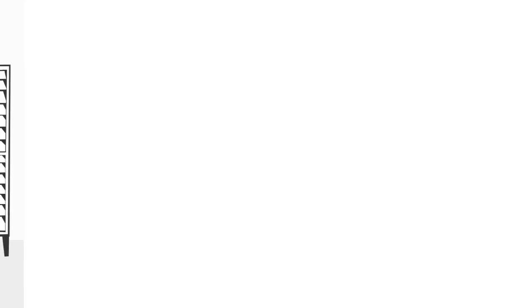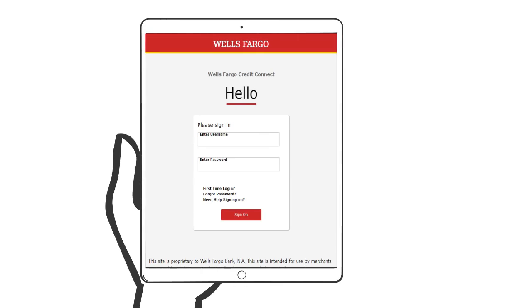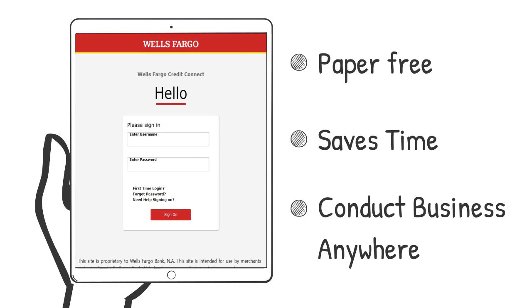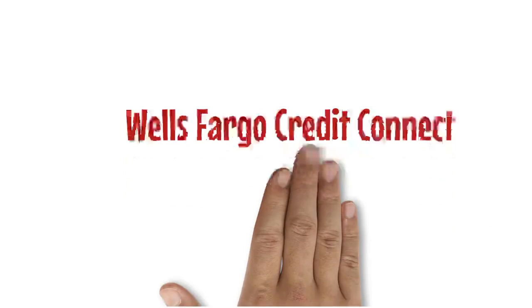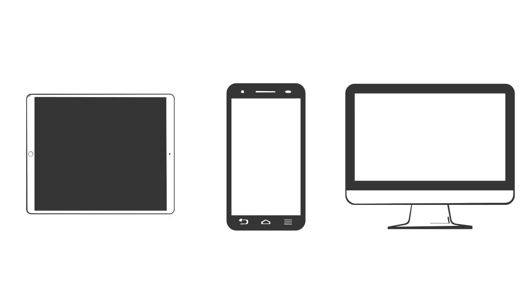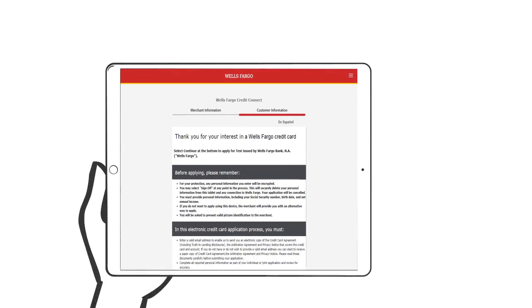Our recommended and most preferred method by retailers is our paperless process known as Wells Fargo Credit Connect. It's paper-free, saves time, and lets you conduct business anywhere — on the floor or even at your customer's home. Once your business has enrolled in Wells Fargo Credit Connect, all you need is a device such as a tablet, smartphone, or standalone station with internet connectivity.